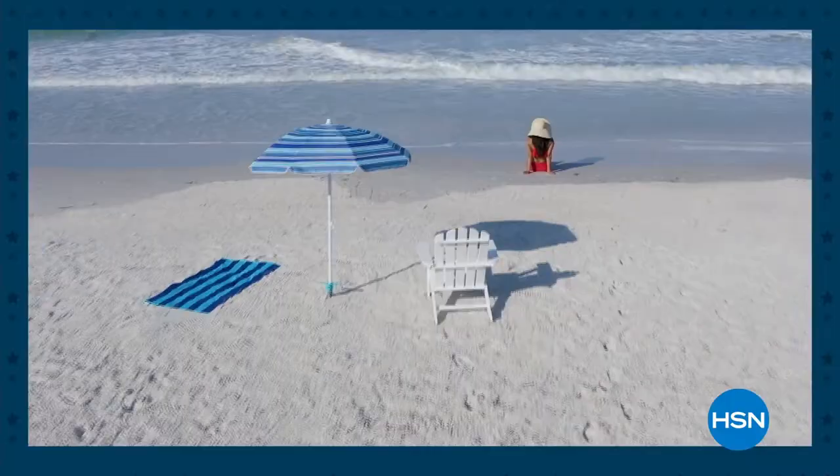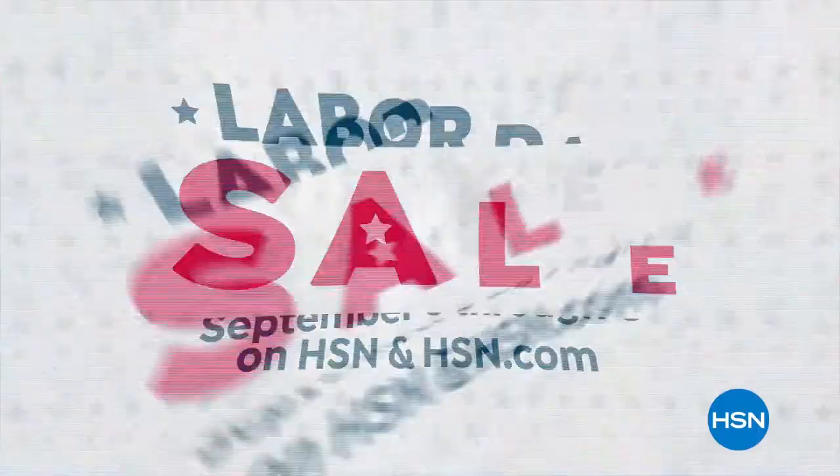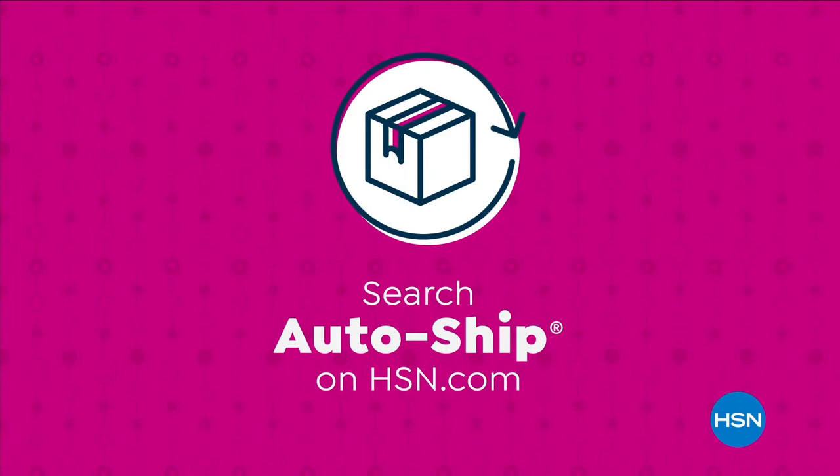The summer may be winding down, but the offers are heating up during HSN's Labor Day sale. Don't miss weekend-only deals and sale prices on your favorite items and top brands all weekend long. Get ready to shop HSN's Labor Day sales September 3rd through 6th. Never run out of the things you love with AutoShip at HSN — receive your favorite items with automatic deliveries and easily customize your shipping preferences. AutoShip locks in your order price while enrolled.